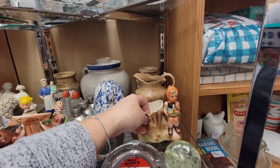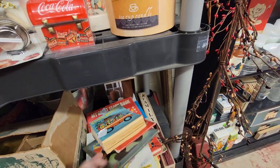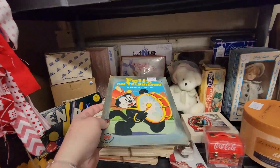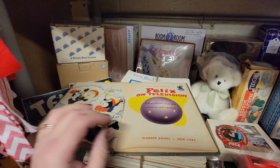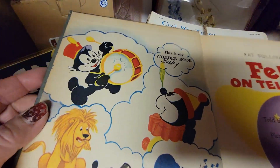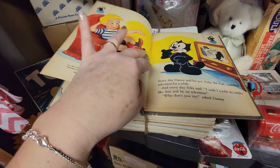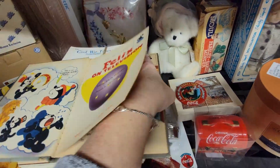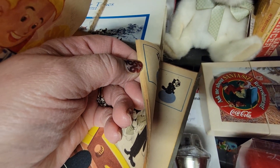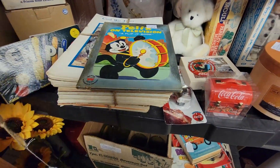She's like a little Hummel-esque — she's not Hummel, but she is Hummel-esque. Oh, Felix! This is a Wonder Books — Felix on Television, and it says it's a flip-it book. You flip it up here and it'll look like he's in motion. See? I'm going to get that. I like that. It's in great shape for $2.